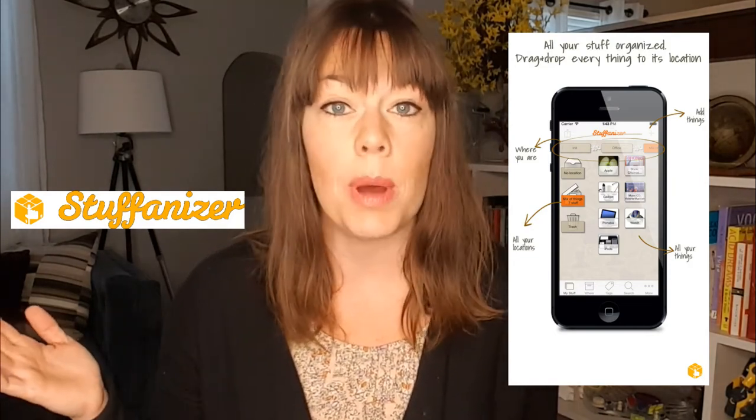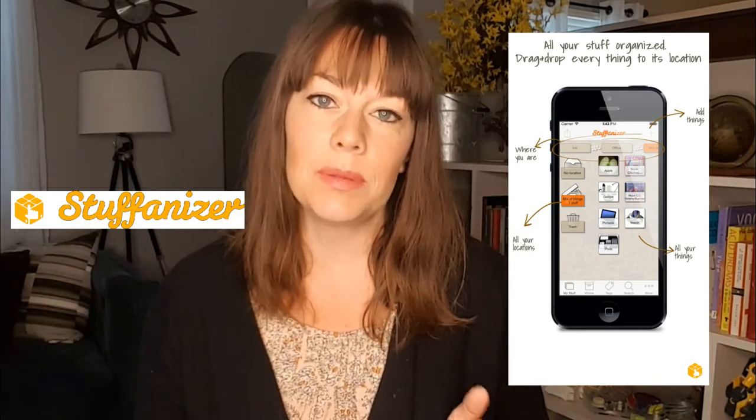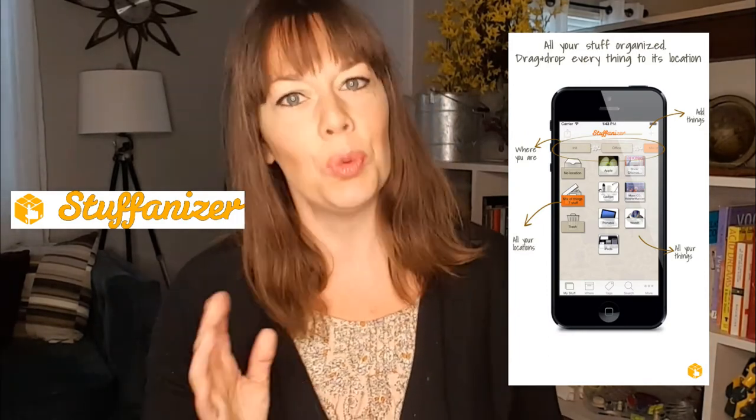The last app I want to talk about is called Stuffanizer, currently only available for iOS. It is super customizable — you can create lists within lists, and you can create a home inventory but also a list of your favorite wines from a Napa Valley trip, so it has a lot of customizability for all the important things in your life. I also like that it has a drag-and-drop feature so you can drag a picture across the screen and drop it into whatever area of the home it belongs in. It allows you to tag items with multiple tags so you can look at things like all the TVs you own or all the bookcases, either by room or by type. It also has the ability to export to a PDF so you can create that all-important hard copy.